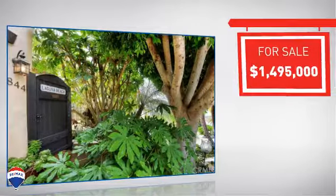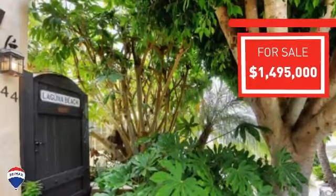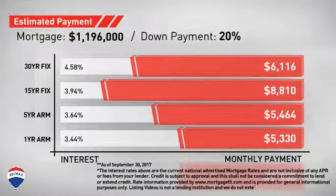Currently listed at just under $1.5 million, it provides a strong value and a great location. Considering a mortgage for this property? Here are some options with regards to today's interest rates and monthly payments.